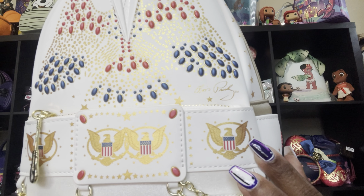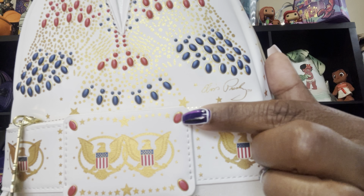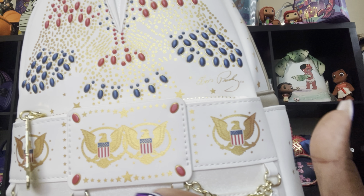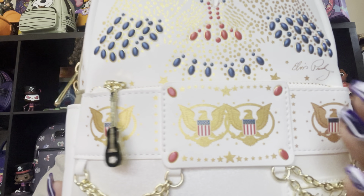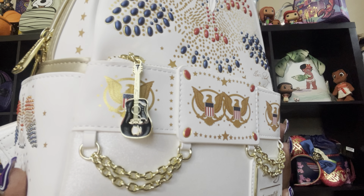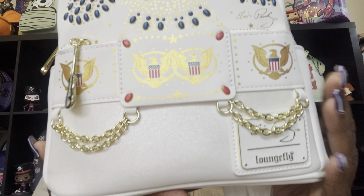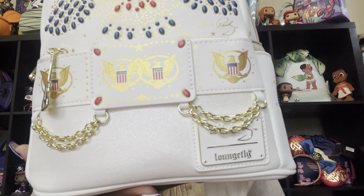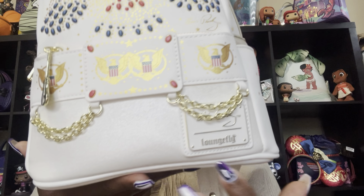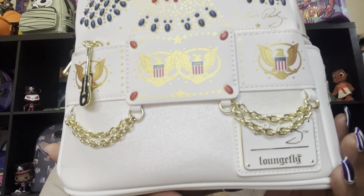Back to the bag — here is Elvis's belt right here with the eagles on it. Very patriotic bag as well; more red beading is here. The bag charm is a guitar, which is very, very nice. And look at the bottom — the white shimmery vegan leather down here. I am loving it; that is so, so pretty.